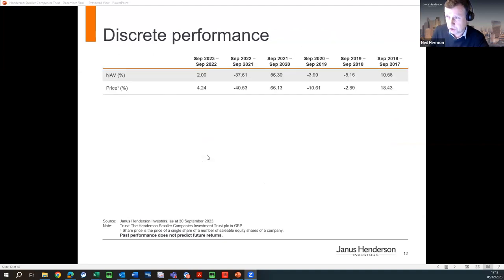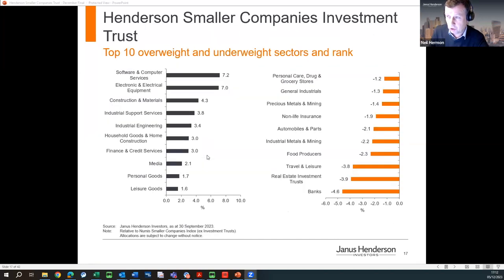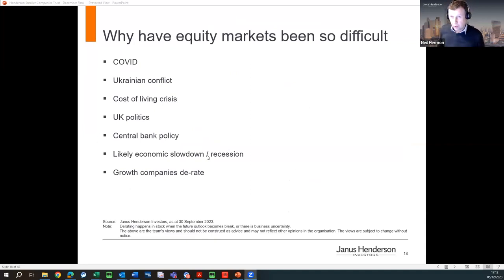Let's talk about performance and the reasons for the last couple of years, and give some context as to why things could be on the turn in 2024. Why have markets been so difficult? A number of macro reasons and some micro reasons. First, COVID — during 2022, the zero tolerance policy in Asia, particularly China, impacted global economic growth and messed up supply chains, adding costs to moving goods and exacerbating inflationary pressures.